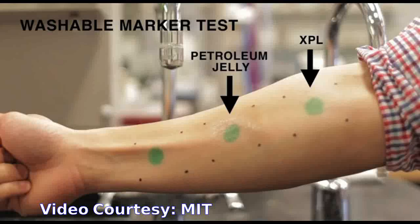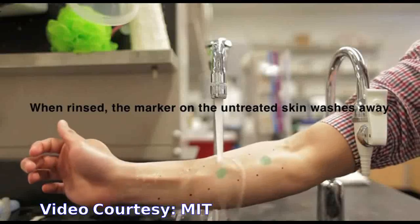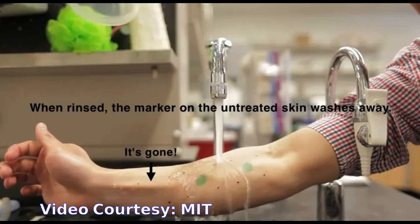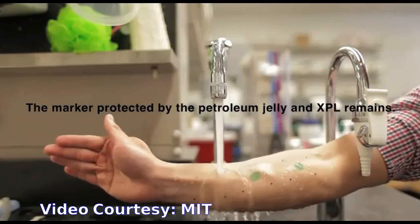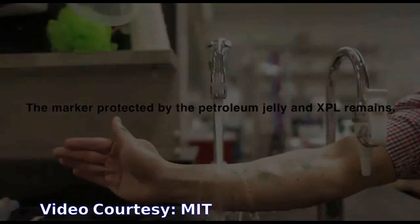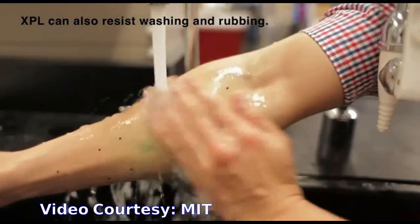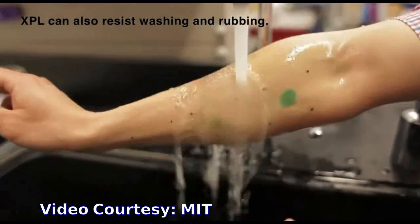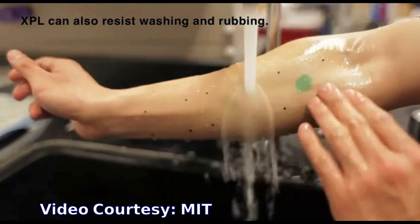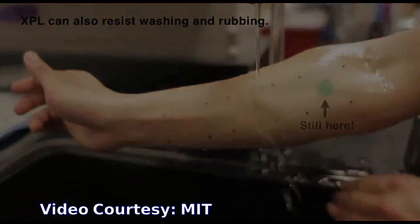The researchers also tested the material's ability to prevent water loss from dry skin. Two hours after application, skin treated with the novel XPL suffered much less water loss than skin treated with a high-end commercial moisturizer. Skin coated with petrolatum was as effective as XPL in tests done two hours after treatment, but after 24 hours, skin treated with XPL had retained much more water. None of the study participants reported any irritation from wearing XPL.